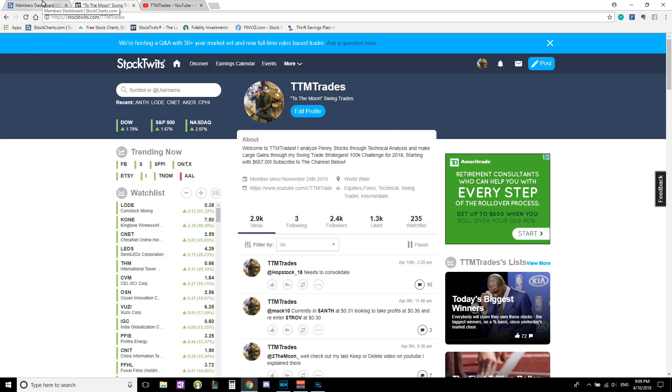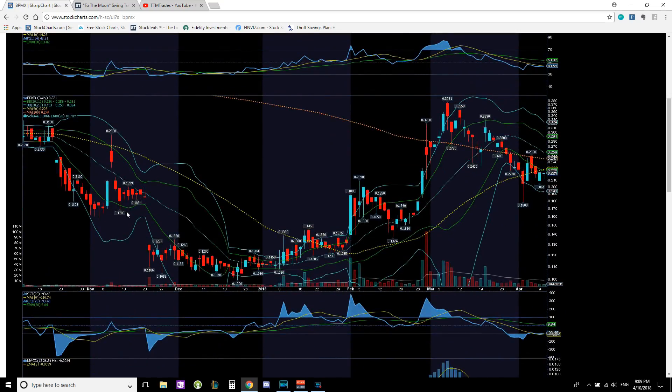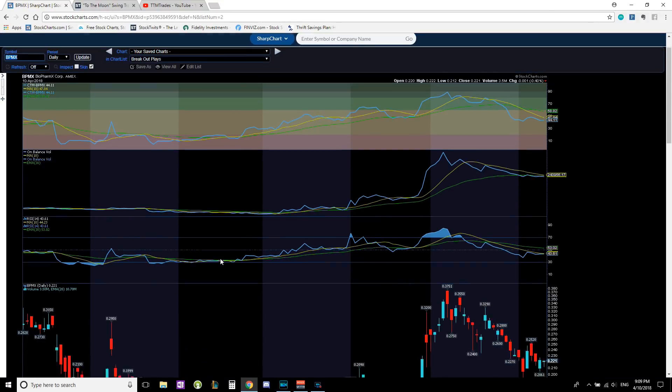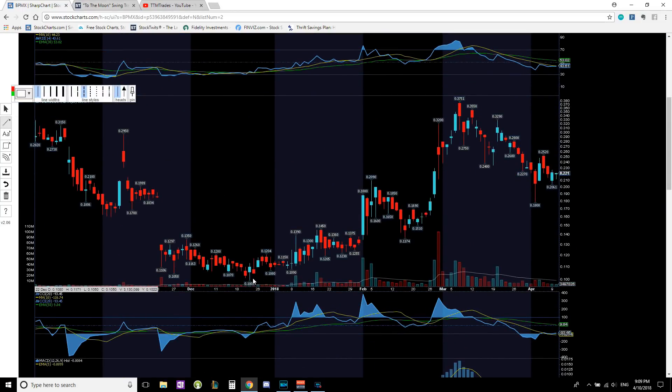Let's jump right to it — let's look at ticker BPMX. Is it time to get in? Let's do a pure chart analysis, get rid of all the lines, and mark up the chart live. As you can see, BPMX is on a nice uptrend, with price action riding the trend line.